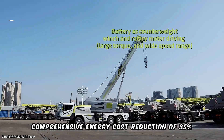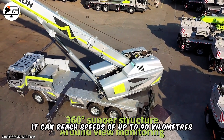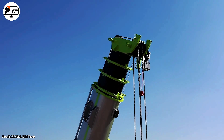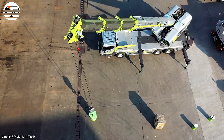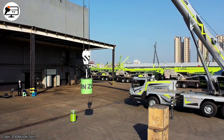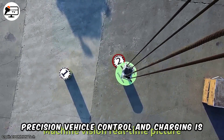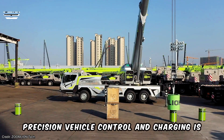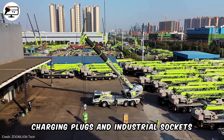With a comprehensive energy cost reduction of 35%, it can reach speeds of up to 90 kilometers per hour and has a maximum gradient ability of 50%, providing over 250 kilometers of range. The Intelligent Control System enables high-precision vehicle control, and charging is convenient with compatibility for standard charging plugs and industrial sockets.